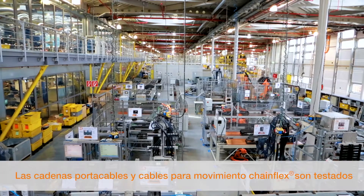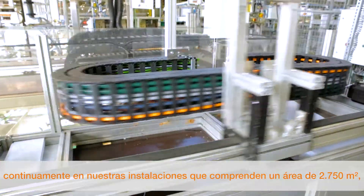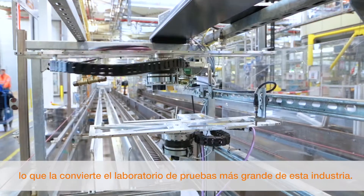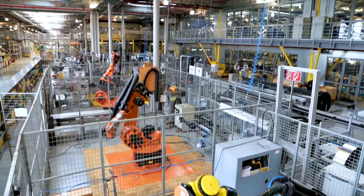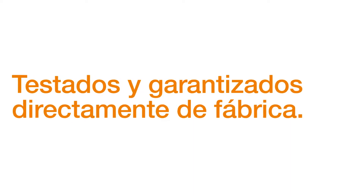The company's E-Chains and Chainflex cables are tested extensively in an area of 2,750 square meters, which is the largest test lab in the industry. Tested and guaranteed, direct from the manufacturer.